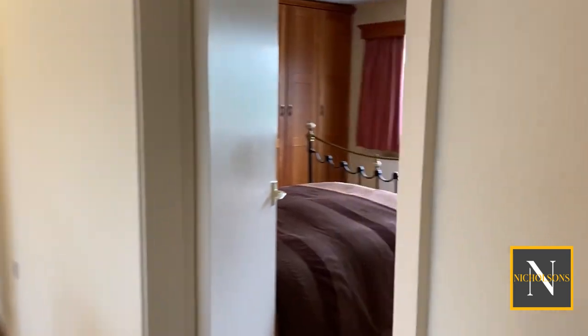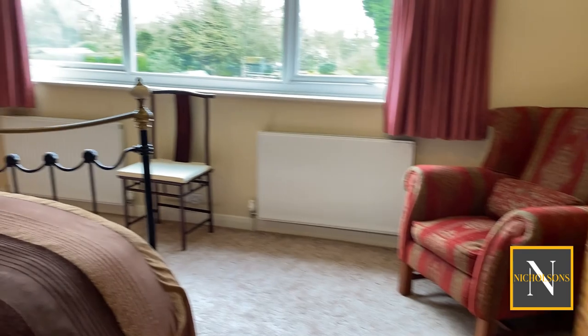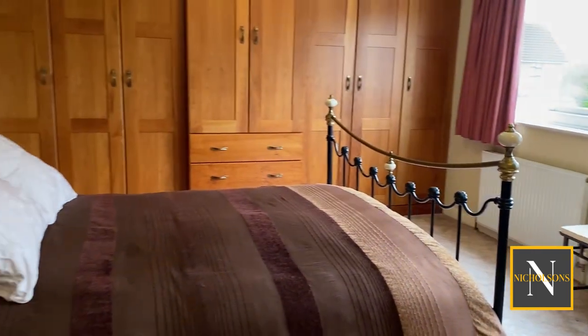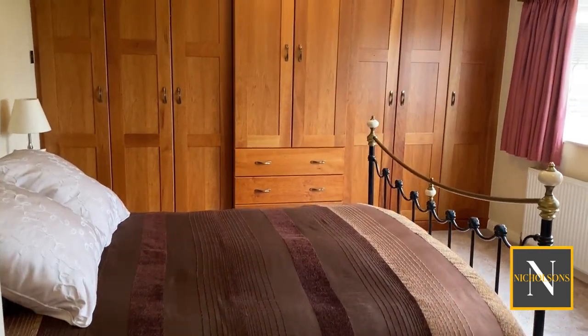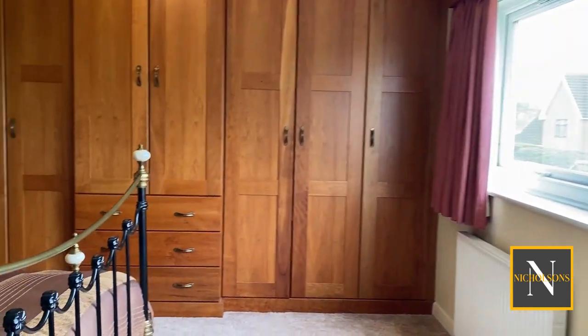Through to the main bedroom — this is a fabulous room with a big window overlooking the garden, lots of space around the bed, and a range of maple wardrobes and storage drawers, all built in.